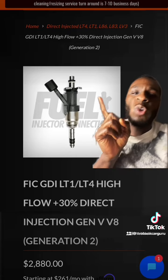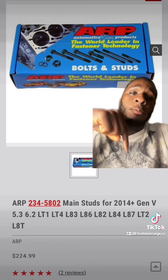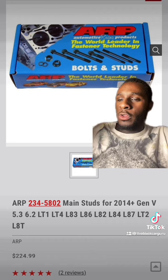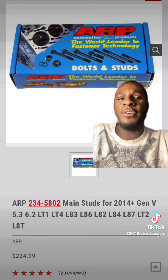Upgrade your direct injectors, ARP head studs, and some ARP main studs. Now this is just for the engine itself. There are things you'll have to decide, like what fuel you want to run — but that's Part Two.